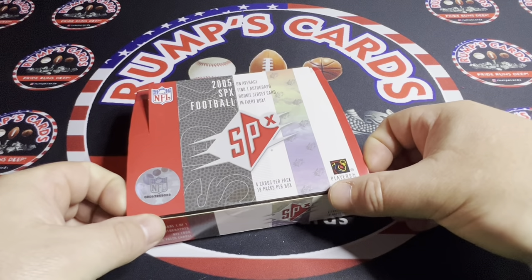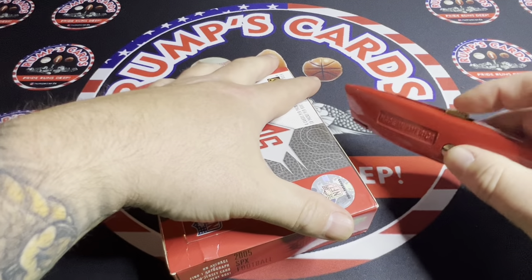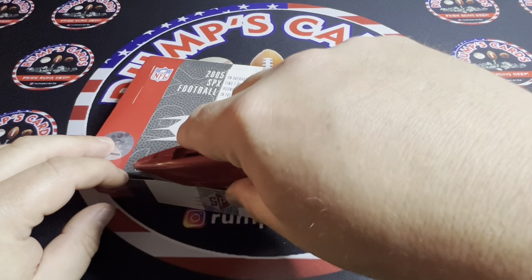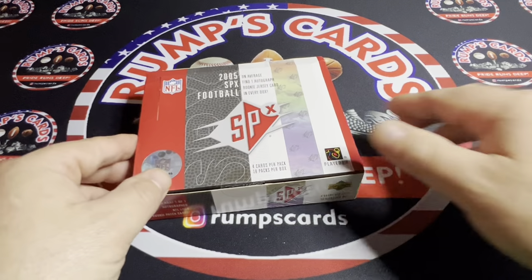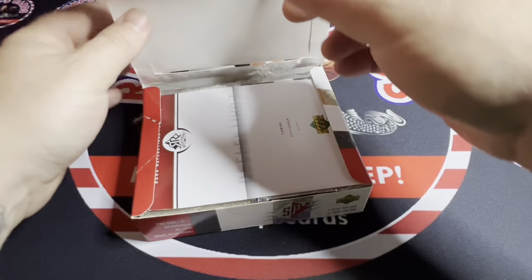Now it is kind of still sealed, which is nice, but it's kind of a not-sturdy box. I'm going to get the cards out and then I'll show you everything you can get. You get four cards per pack, 18 packs per box.